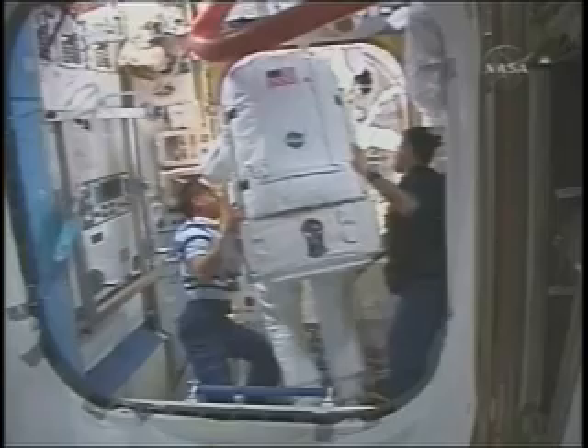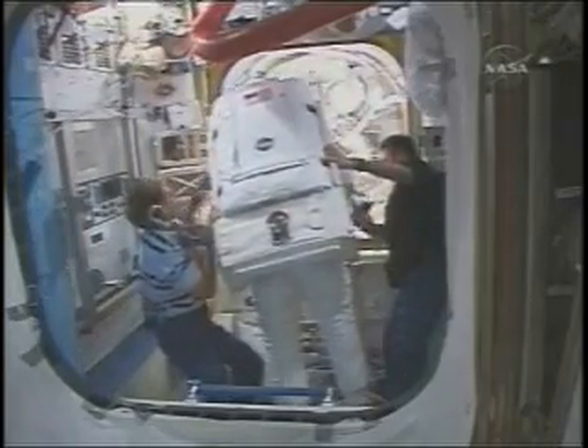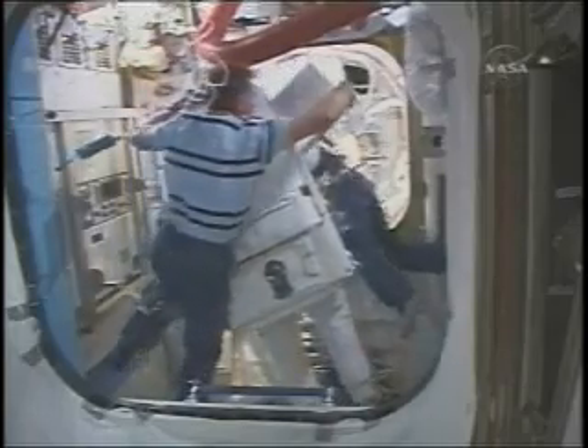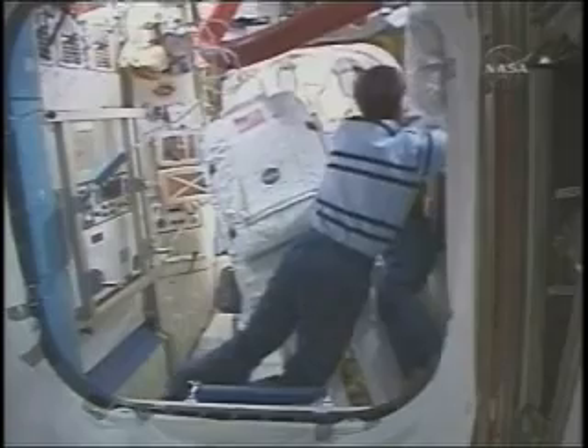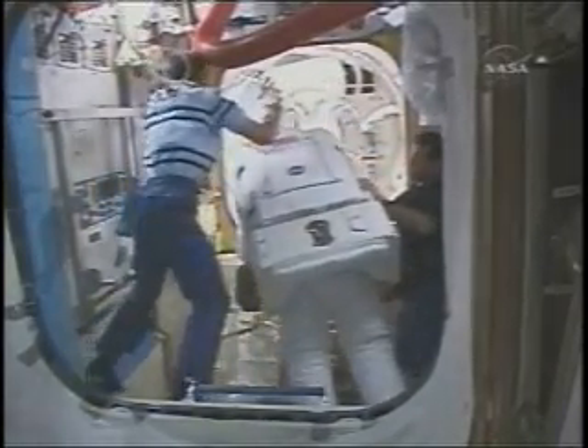Mission Specialist Steve Bowen now back inside the International Space Station. You can differentiate him from his fellow spacewalker by the lack of red stripes on his space suit. Mission Specialist Heidi Stefanischen Piper's space suit has red stripes visible around the legs of the suit.